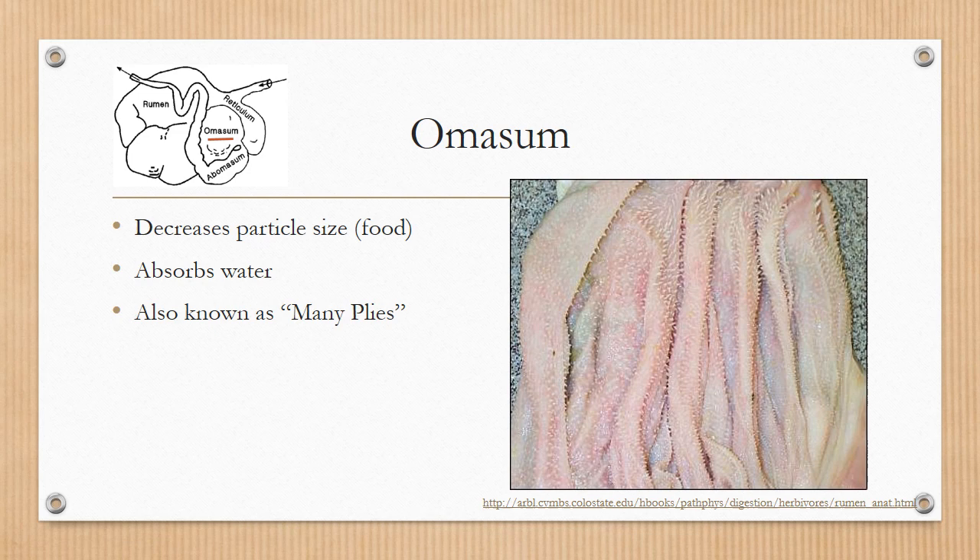After the food has traveled through the rumen and reticulum, it then goes to the omasum. The omasum's main job is to absorb water. It also can decrease the particle size of the food itself. The omasum is also known as many plies because it has many different layers.